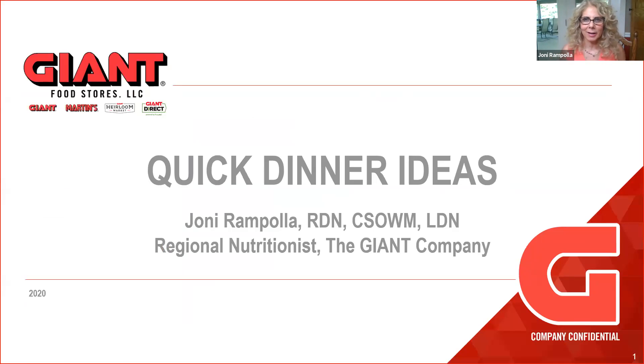So what I'm going to do today — we're not actually going to make anything. We're going to talk about quick, easy, affordable meals as a concept, and hopefully you'll leave with some ideas of things that you can do and take back to your households.